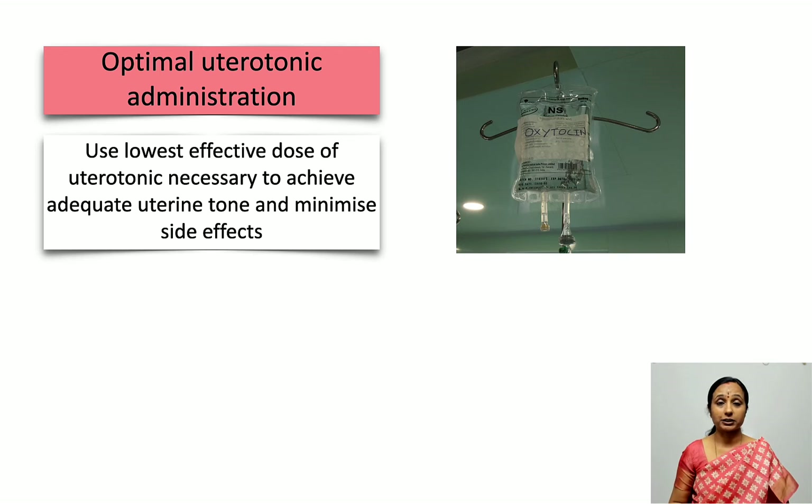To prevent uterine atony and postpartum hemorrhage, we routinely administer uterotonics. What is important to remember is that we must use the lowest effective dose necessary to achieve adequate uterine tone and avoid the side effects seen with these uterotonic agents.